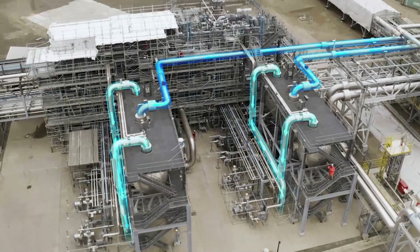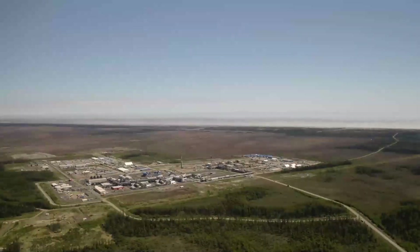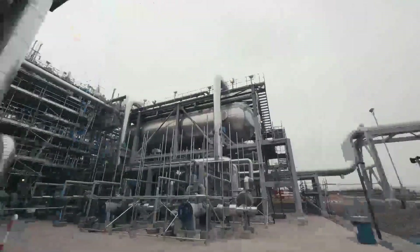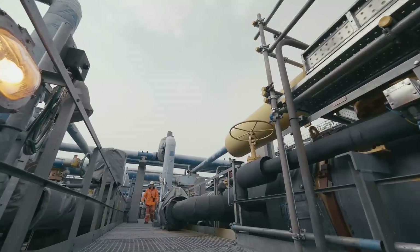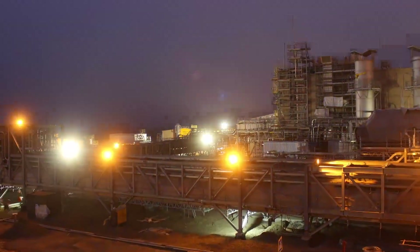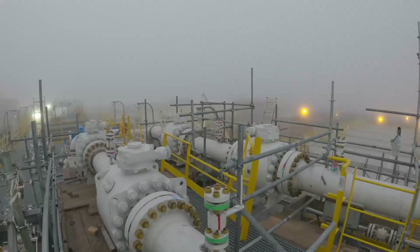Gas is separated from liquid. Yet nothing is dumped or discarded. The OPF is eco-friendly and interconnected with all facilities in the chain of production, conditioning, and transportation of hydrocarbons. It even generates electricity on its own, by burning natural gas produced on the platform.